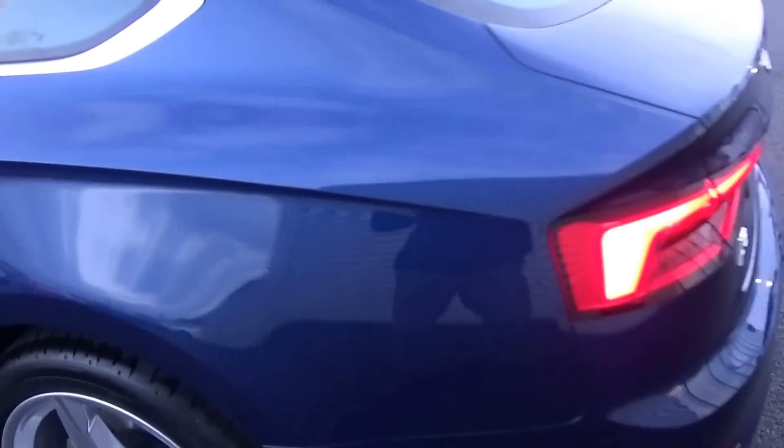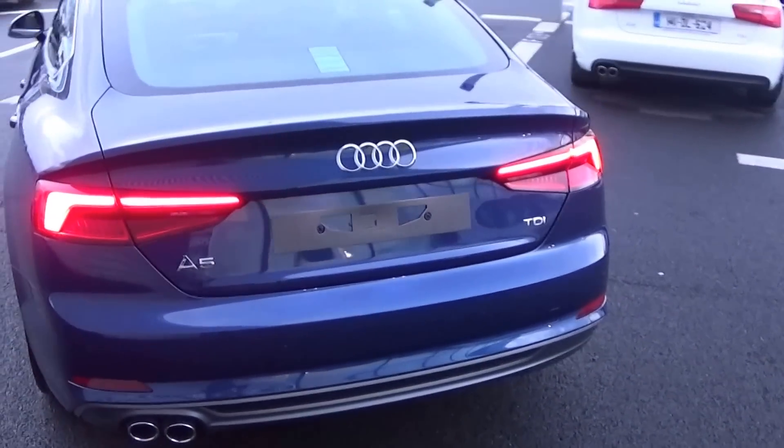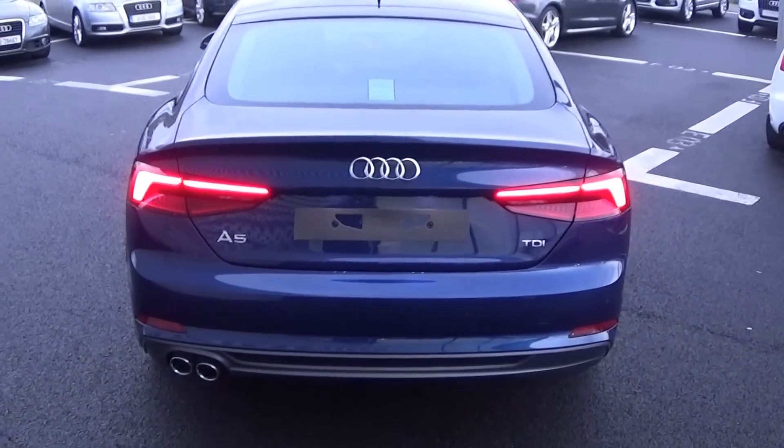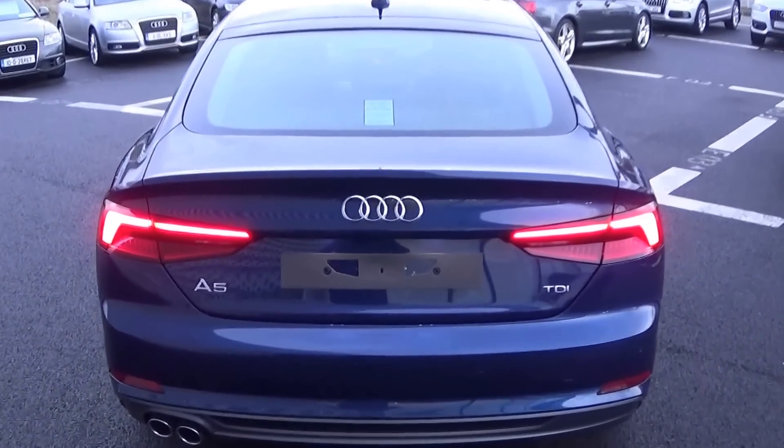Continuing to the rear, this Audi A5 Sportback has rear parking sensors and rear fog lights for additional safety. Dynamic LED indicators together with your LED tailgate lights, the honeycomb diffuser on offer on your lower rear bumper, and the chrome tip finish on your twin exhaust.